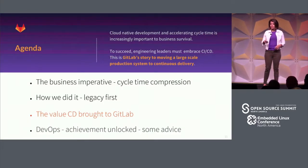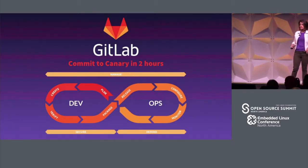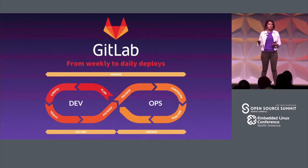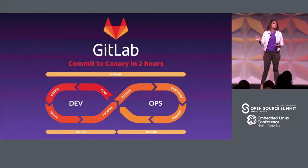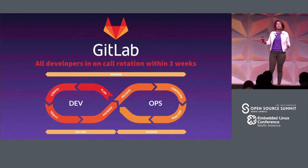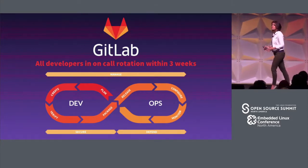What has that given us? We go from commit to canary in two hours now, which used to be over a day. We've gone from weekly to daily deploys. And the biggest thing of all: all of our developers are now on an on-call rotation. We achieved this in three weeks since we released the continuous delivery system. For three years as a company we'd been talking about going from dev to DevOps, and within three weeks of implementing this, we were on it.